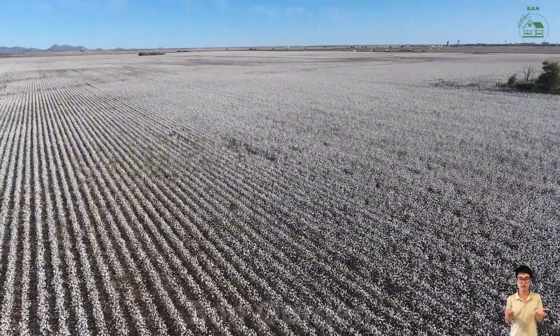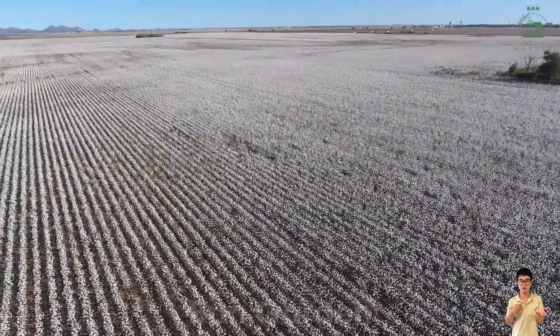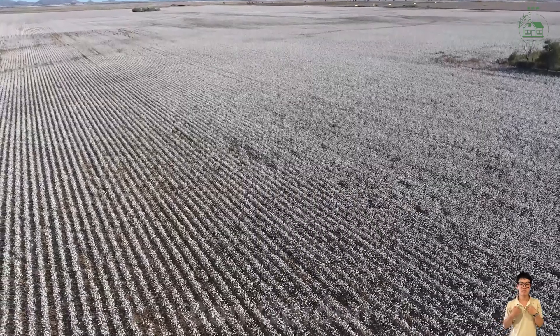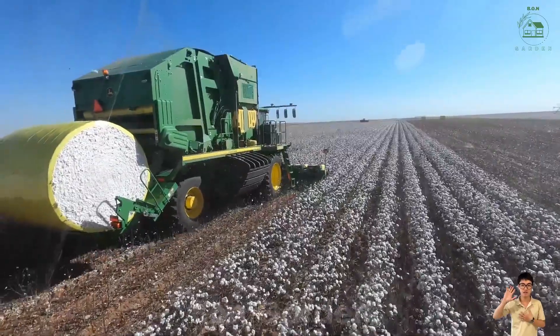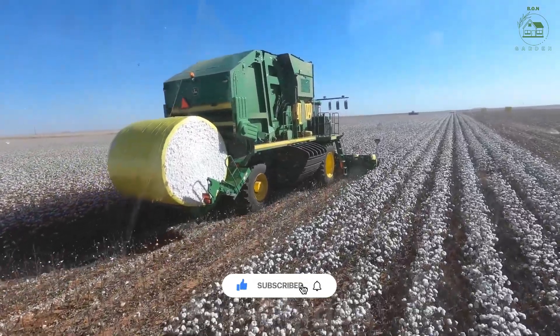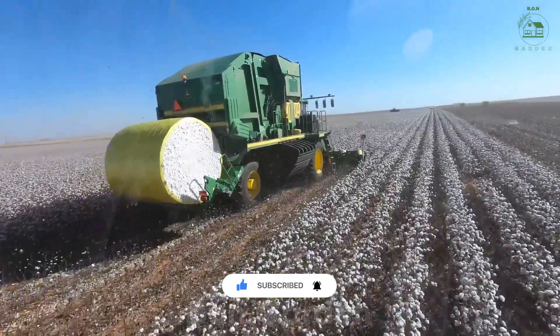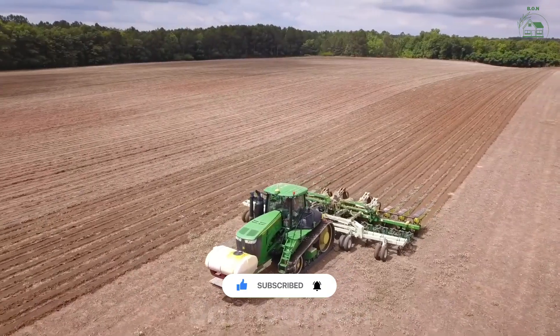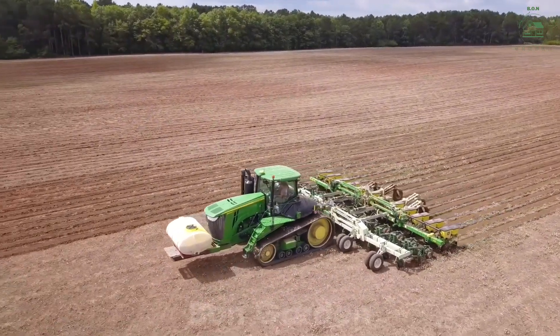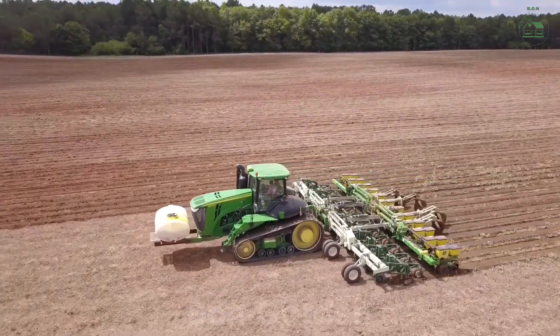And that's the story of cotton. From the fields to the fabrics we cherish, cotton is a testament to the dedication of farmers and the marvels of modern agriculture. Thank you for joining Bond Garden today, and we hope this video inspires you to appreciate the journey behind the products we use every day. Until next time, stay curious and keep exploring.